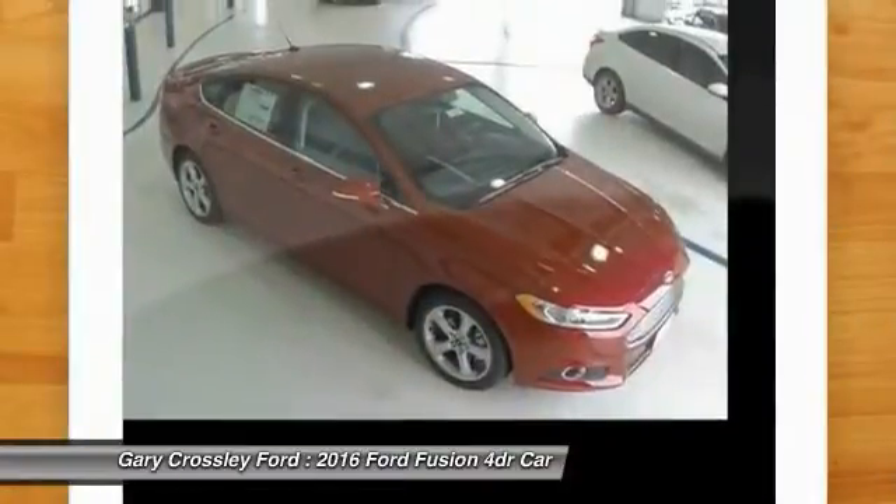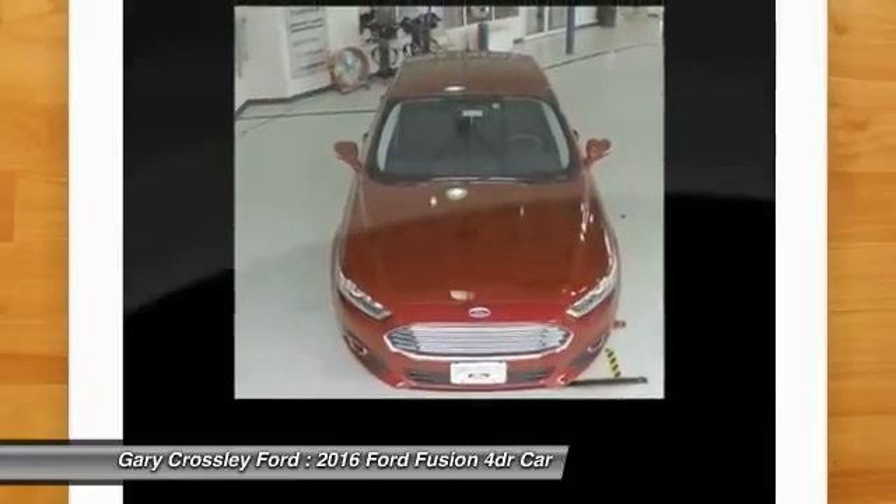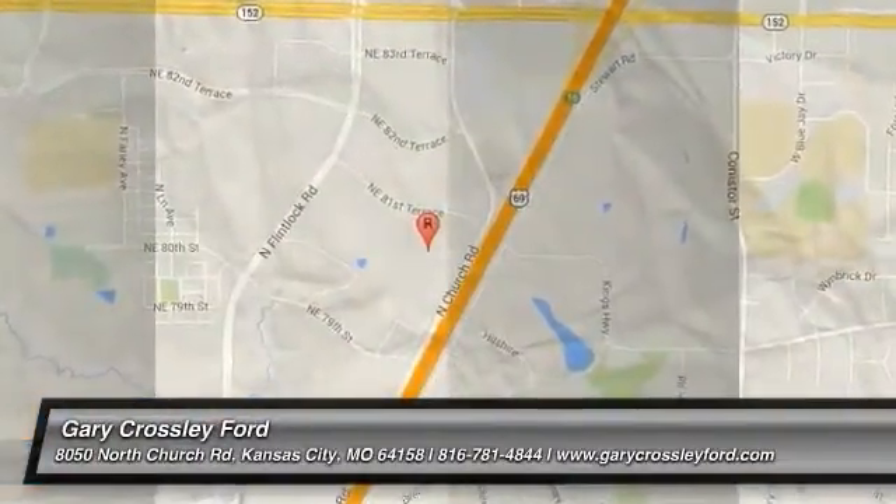Power door locks, power windows — this beauty will even make your house keys jealous. Drive it today!